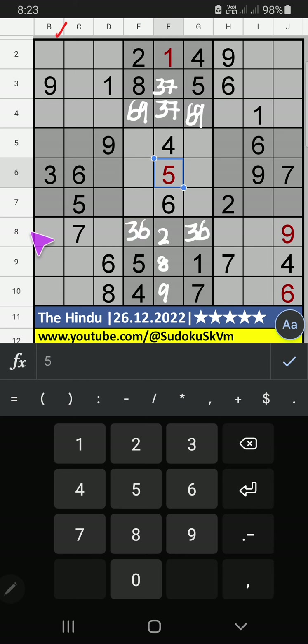Column B and 8th row, we have pair numbers 3 and 9: so 3 and 9 can't come in these cells; it will come in another 2 cells, we will confirm later. 9th row, V of 4, 5, 1: those 3 numbers can't come in this cell — it will come in another 3 cells, we will confirm later.